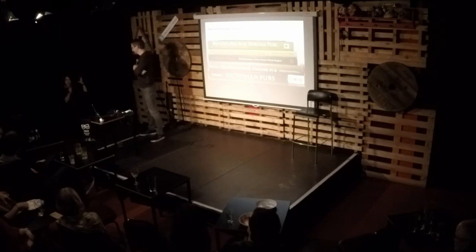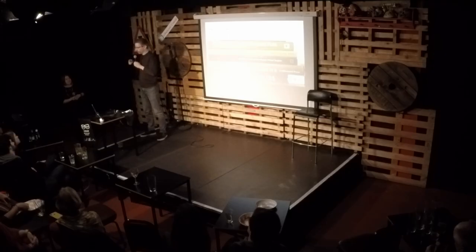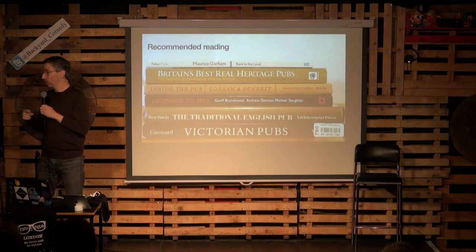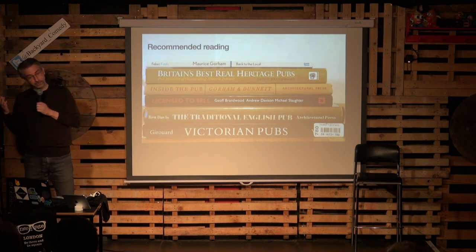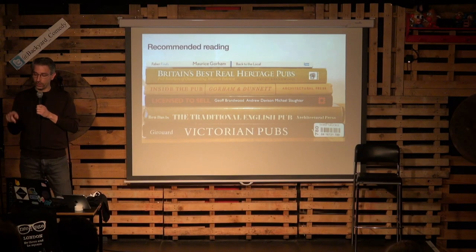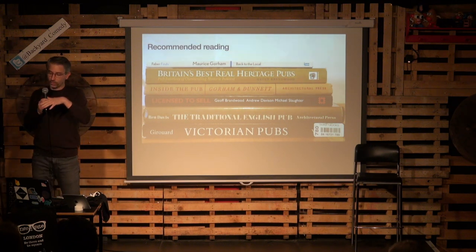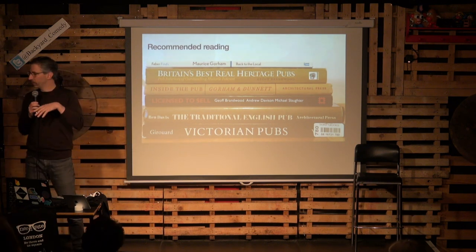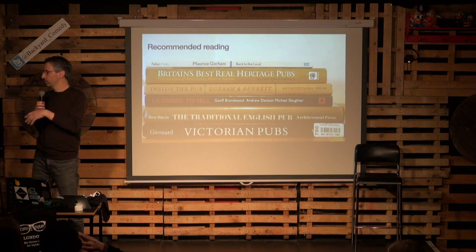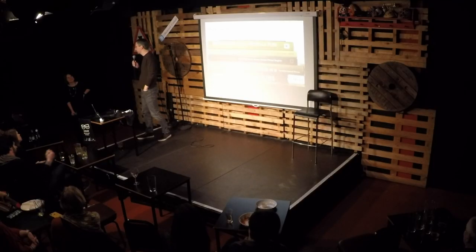First question from the host: were toilets segregated? Interestingly, originally the entrance to the loo was through the public bar, so women could not go. But if you look at plans from mostly throughout the 20th century, you do have ladies' facilities as well. There was a movement to improve pubs and make them more welcoming to women and families, so it took a bit of time but they got there eventually.